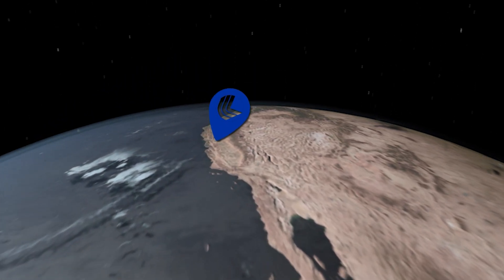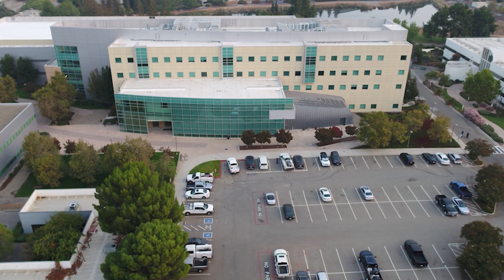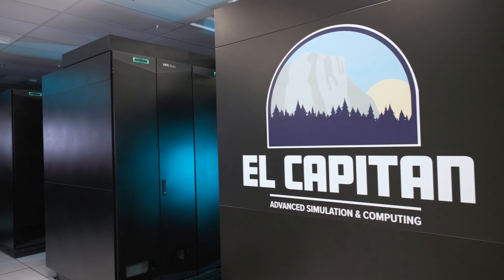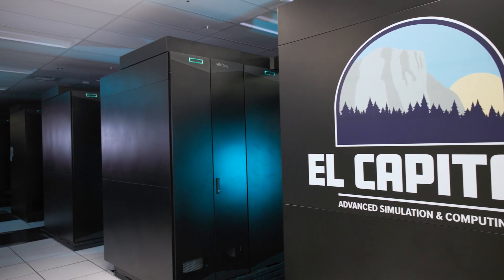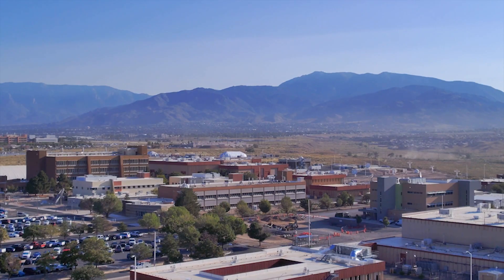El Capitan is going to be used primarily to support the nuclear deterrent mission of the NNSA, which is the stockpile stewardship mission — supporting the enduring stockpile that we have, understanding issues of aging, and making sure that we can assess the stockpile as being safe, secure, and reliable. Having access to an exascale computer for our national security mission is going to be tremendous for the tri-labs.